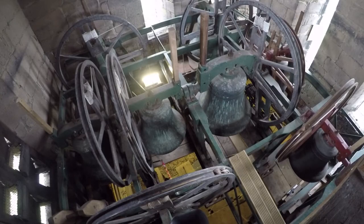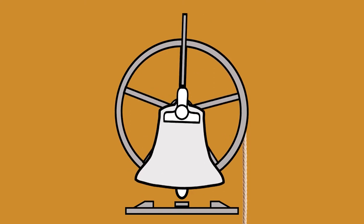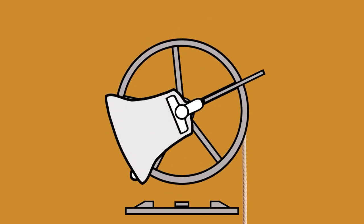The bells hang like this normally and must be turned to their starting position before they can be properly rung. This is done by slowly turning the bell until it builds momentum and can be swung round to its resting position, ready for the ringers to begin ringing.